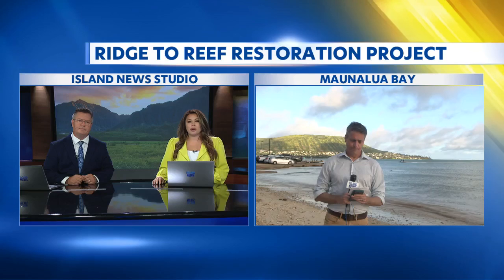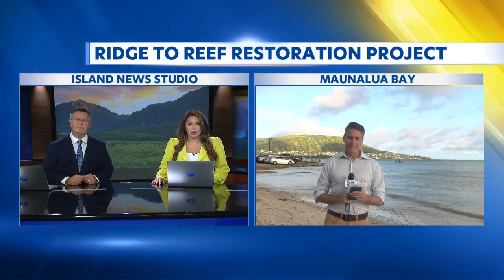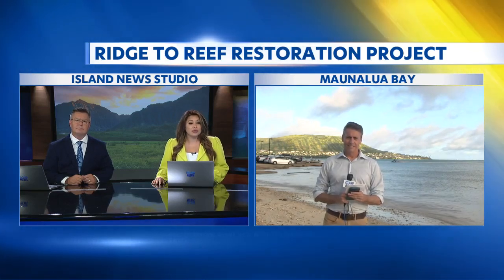A top-ranking NOAA administrator sees how millions of dollars in grant money is spent here in Hawaii. He also gets to see how conservation efforts on land help to improve waters at Mauna Loa Bay. Our Paul Drews is live in East Oahu to report on the bay's Ridge to Reef Restoration Project.